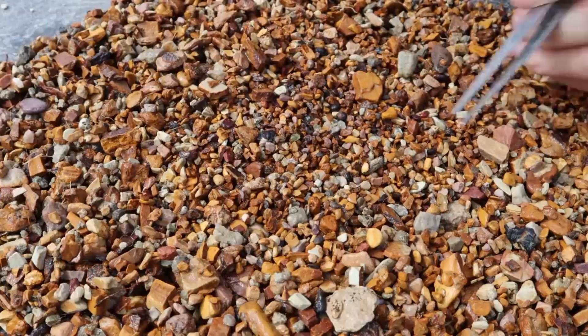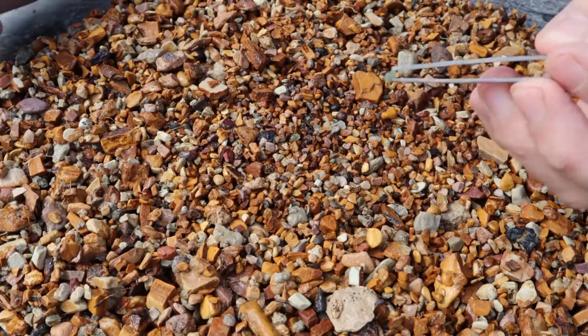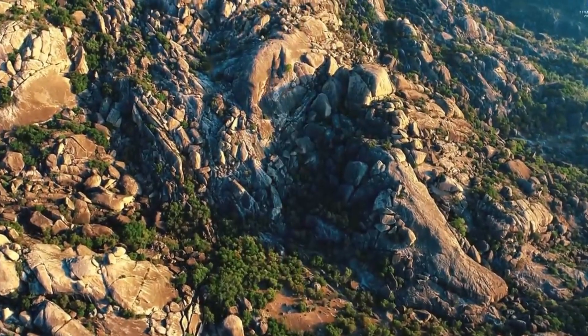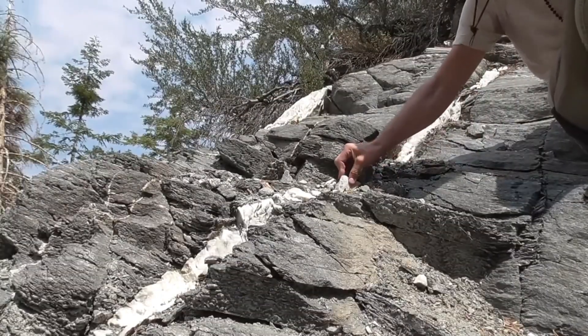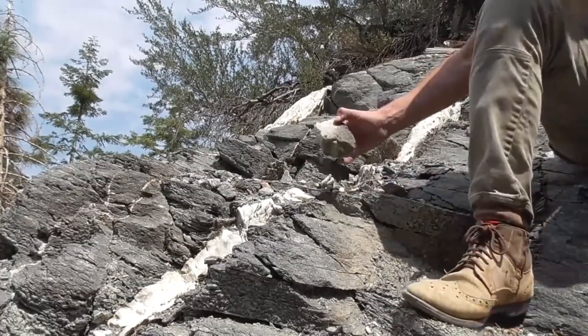In areas known for emeralds, shrubs and metal-accumulating plants often dominate rocky slopes. These plants tolerate the beryllium-rich soil where emeralds are born. Their twisted, resilient growth is nature's signal that the geology beneath is unusual. When combined with quartz veins and dark shale outcrops, they paint a clear picture: this is emerald country.